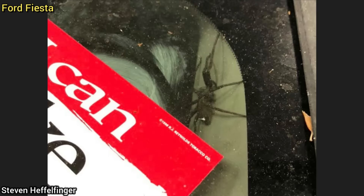When this Ford Fiesta came in for a transmission concern, the technician noticed bugs inside the customer's car. He rolled the windows up, then noticed a huge spider that was also in the car.